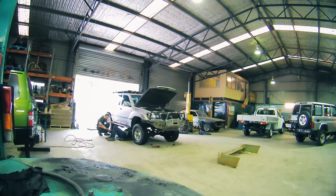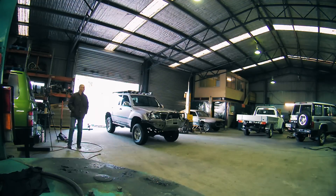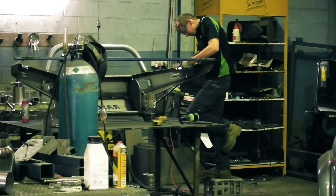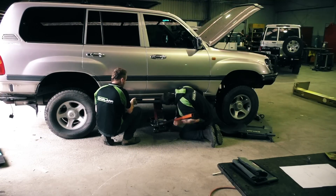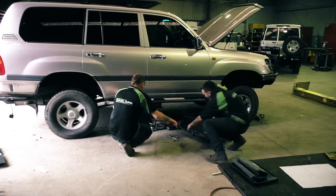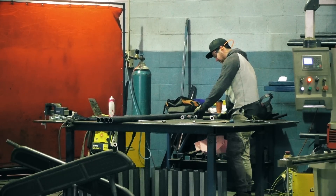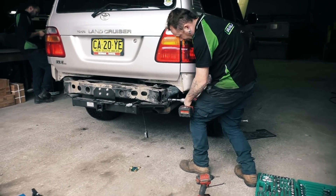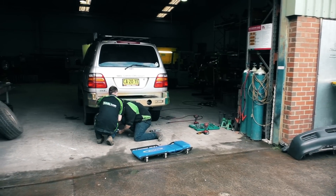I found Rossler Engineering via Facebook, actually, with very good reviews. It was one of the few engineering workshops that had ADR-proof on buses, and that pretty much made me contact them. But seeing here how professional it all works and how easily they can attend to custom modifications — I was really impressed, I have to say.